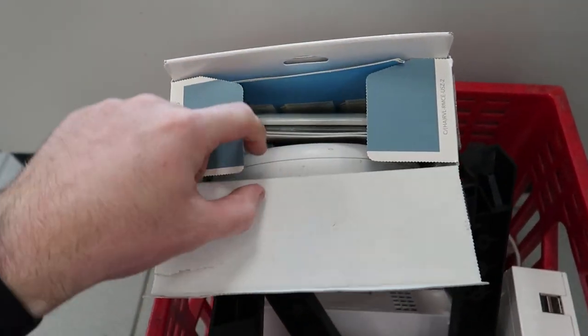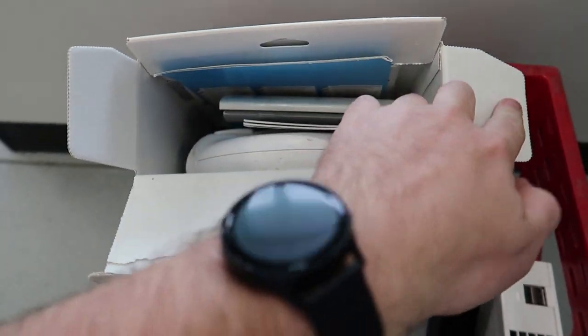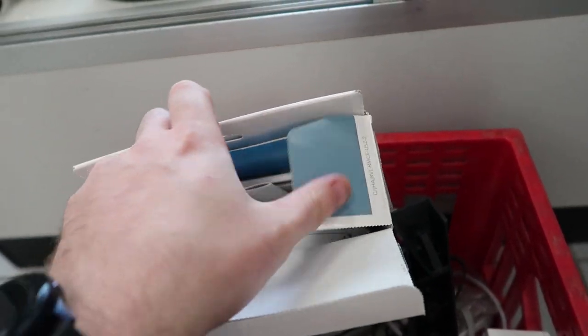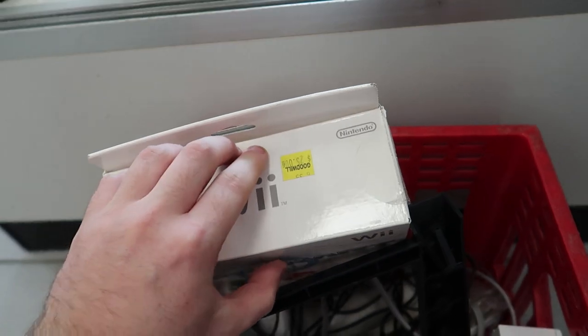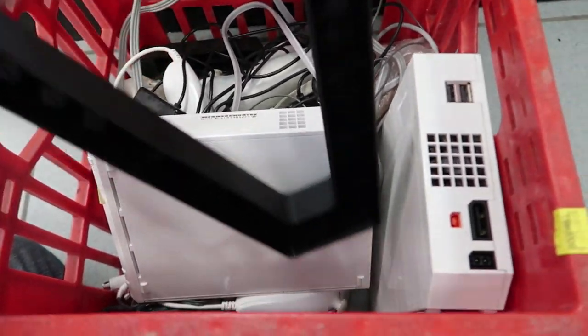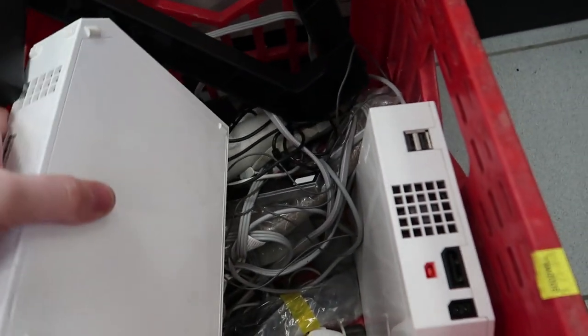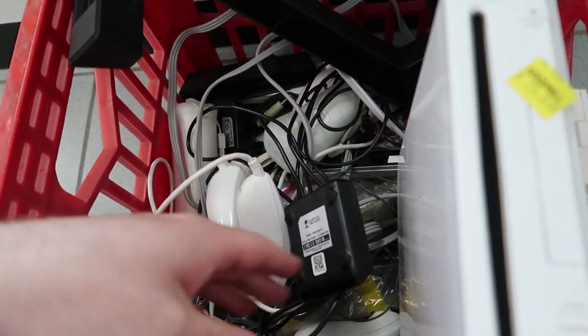I didn't test them in the store but I do test them later in this video when I get home. This Mario Kart controller is disgusting — there's a hair hanging off of it and I don't even know what all that brown stuff is on there. I probably shouldn't have touched it, but it's too late now. I notice there are two Wiis in here — $25 is already a steal, but I'm curious what else is in here.